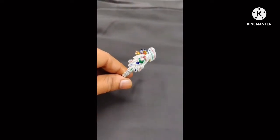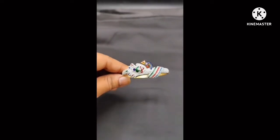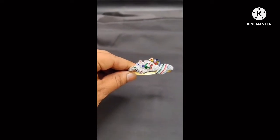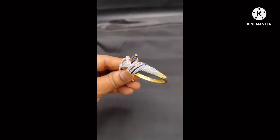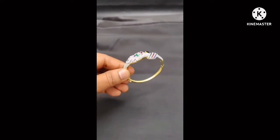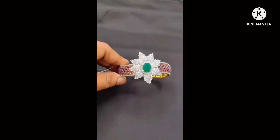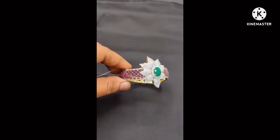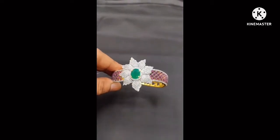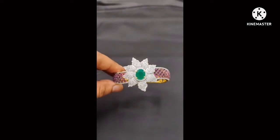Color options include green, ruby, and multi-mix. You can choose based on your outfit and color preference. The latest collection includes CZ bridal sets, 1 gram gold bridal sets, matte sets, black beads, and bangles. Different collections are available on the channel.